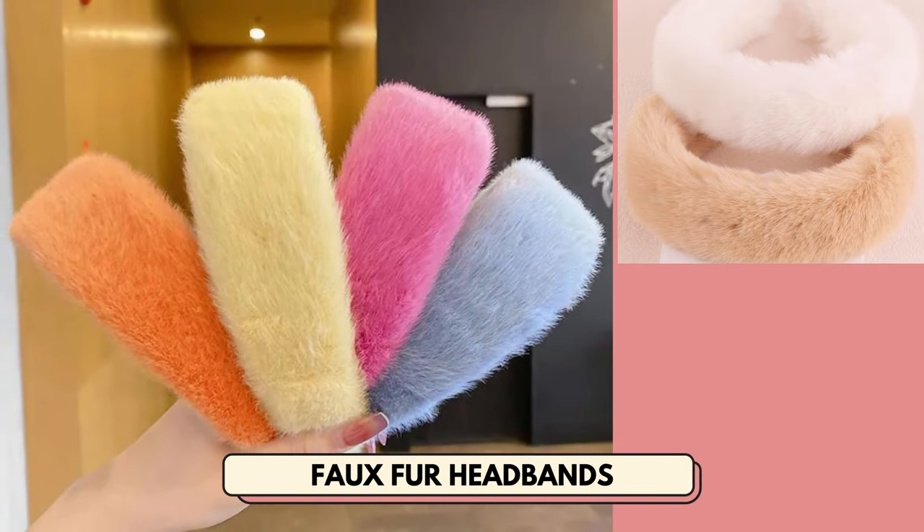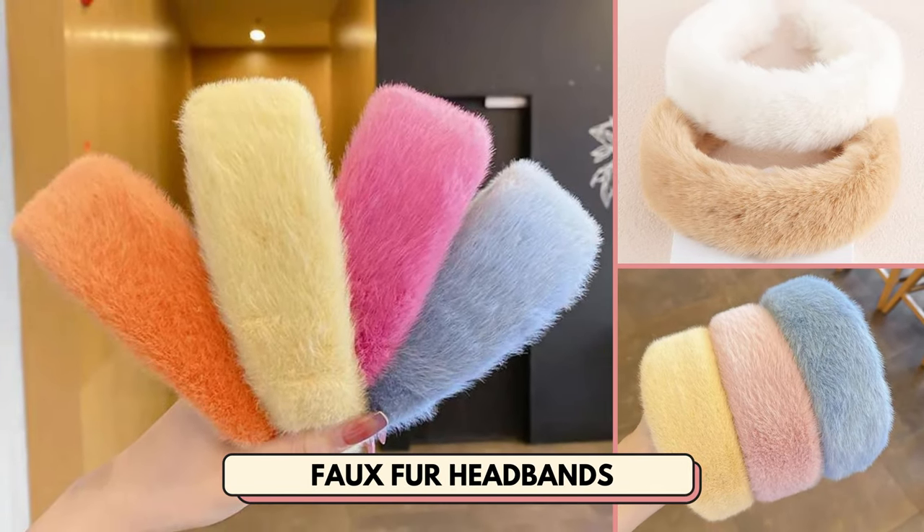Number 12 is faux fur headbands. This is a perfect wintertime hair accessory to sell.